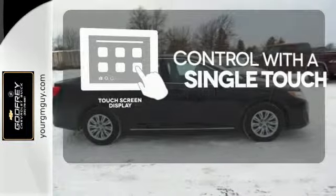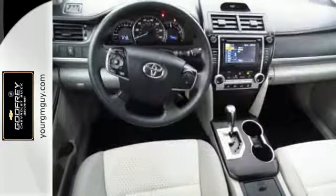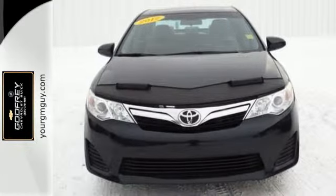Your entertainment and communications are seamlessly controlled with a touchscreen display. Whether you're looking for a comfortable and spacious sedan for your family or your commute, this Camry is a must-see. Stop in today.